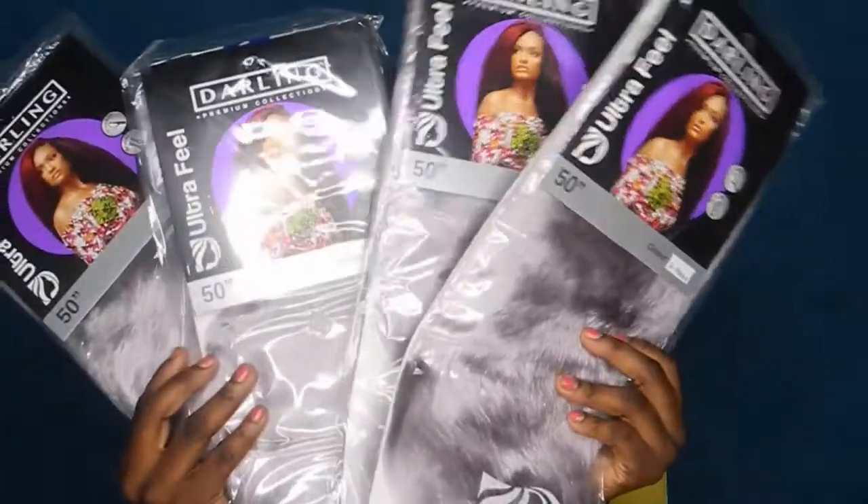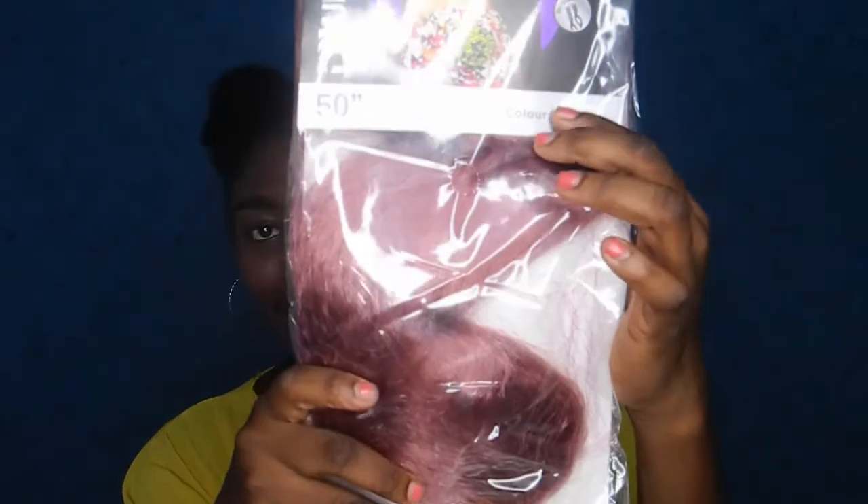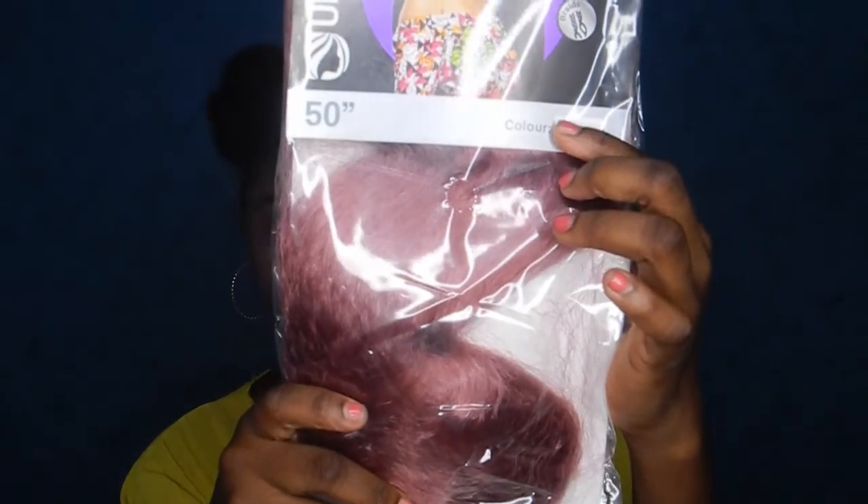They also sent me three packs of the same Ultra Fuel hair in Rose Wood — it's a rose gold, castor pink kind of shade. I'm not sure if you guys can see the exact color on camera. It's also 50 inches.